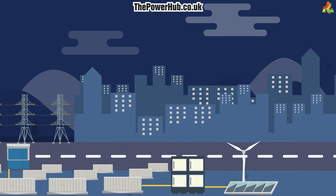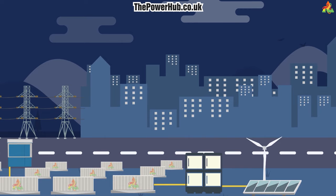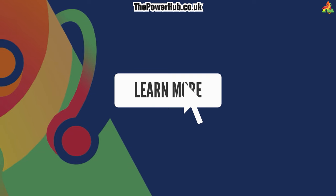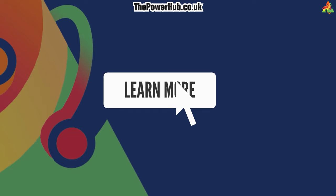If you're considering a battery energy storage system to complement your renewable energy source, or just want to understand if your land is suitable for BESS, click the button or link below this video. One of the PowerHub's experts will reach out to you for an informal chat. Thank you so much.